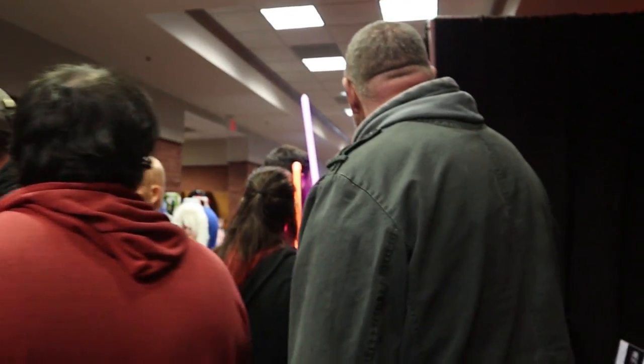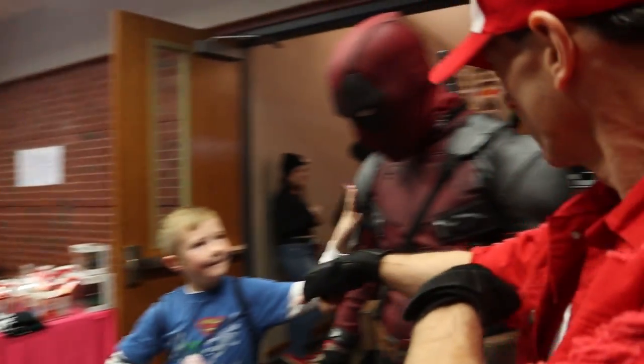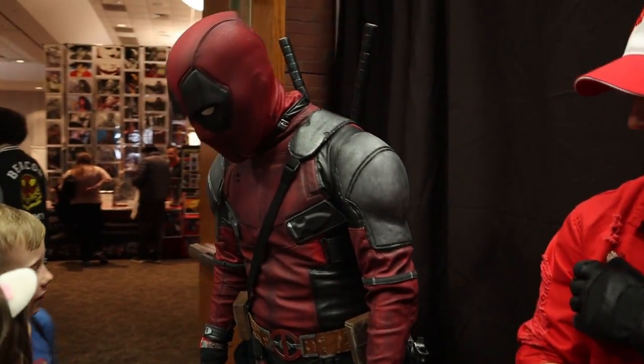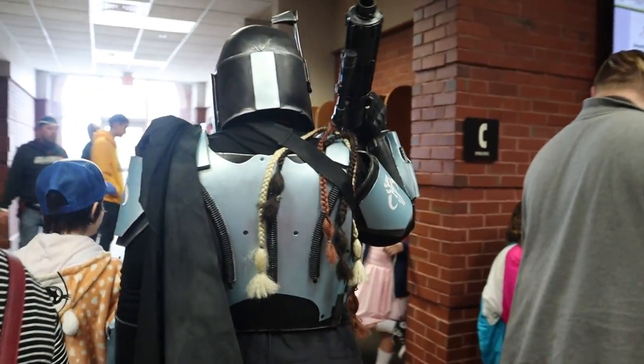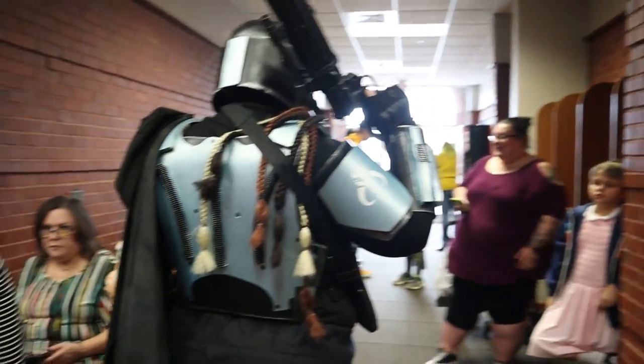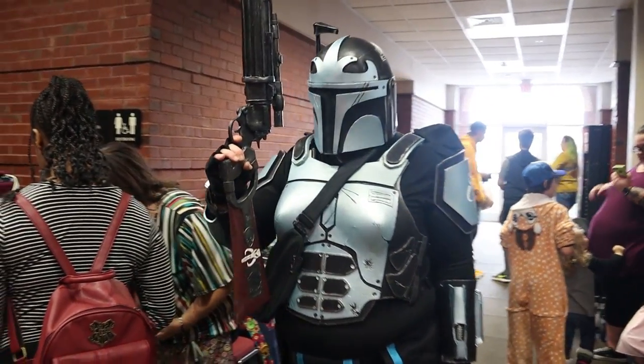I see some Jedi over here with lightsabers. I think I saw a Mando — hold on, there's a Deadpool. We met Deadpool and — yep, I see a Mando. It's like a customized Mando, but there we go, there's a Mando.